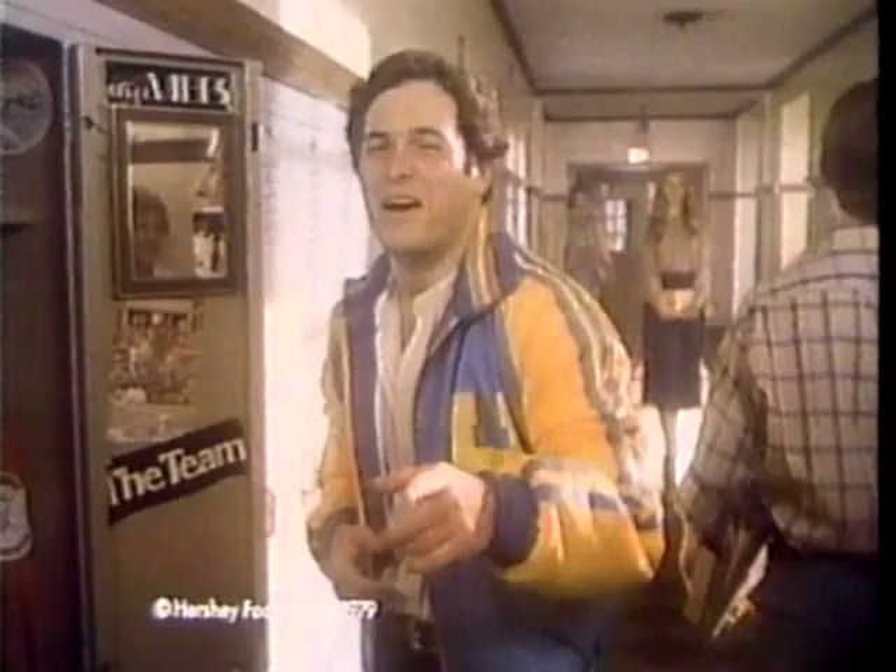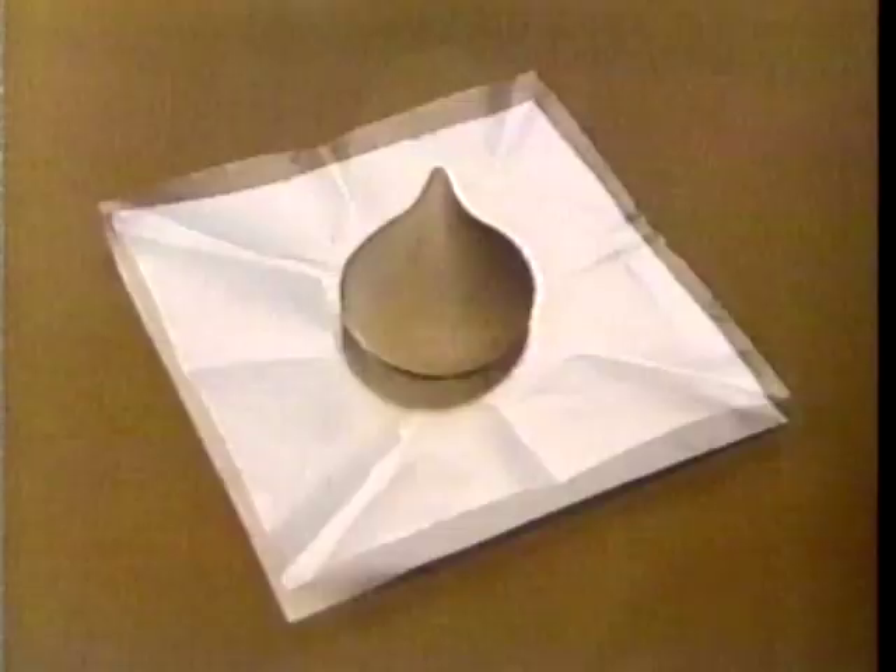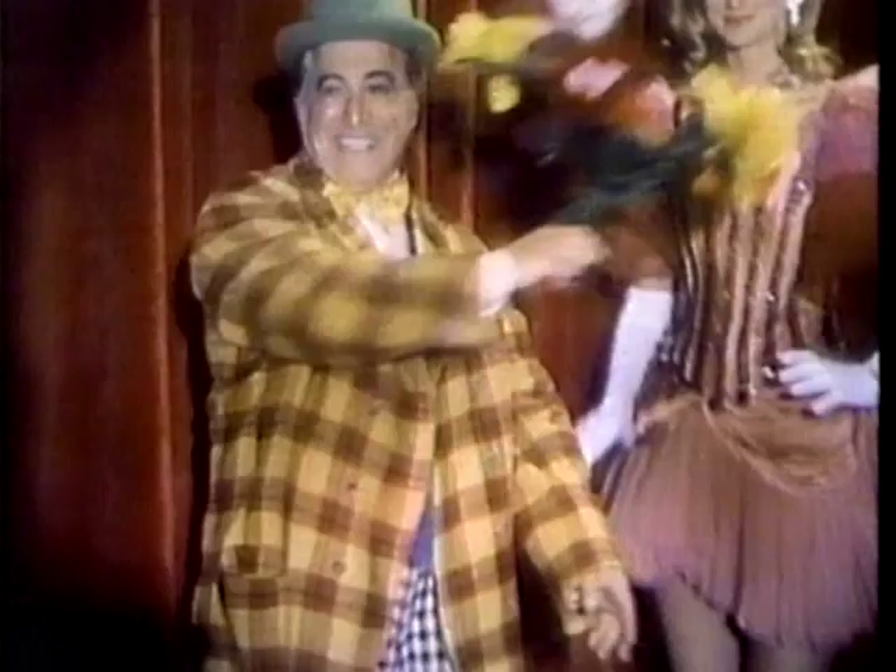Mom always said big things come in little packages, like the big taste of chocolate in this little Hershey's Kiss. Around here, folks believe the bigger the better — that ain't always so. Hershey's Kisses — you can take a bigger bite of chocolate, but you can't get a bigger taste. The little kiss with the big taste.